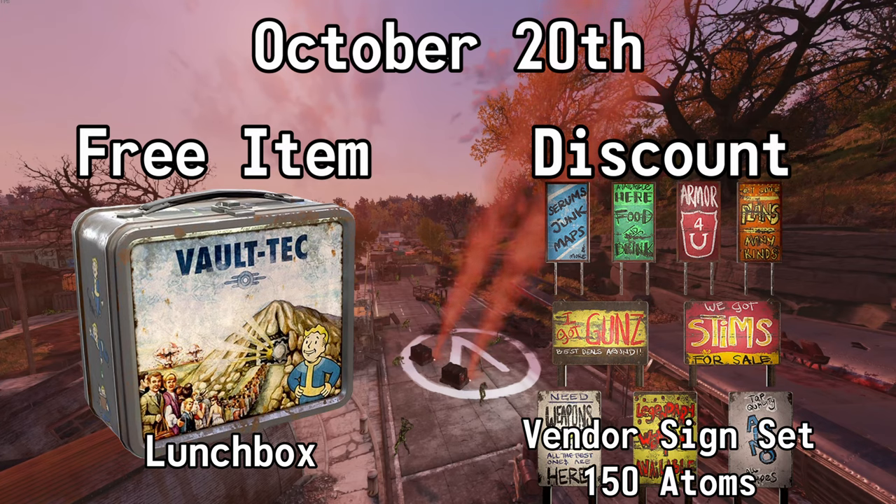October the 20th, you can get a lunchbox for free and you can also get 50% off of the Vendor Sign Set. Normally 300 atoms, but with this sale it's 150.